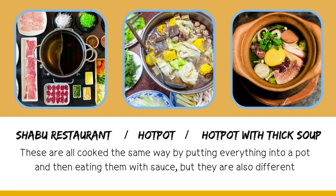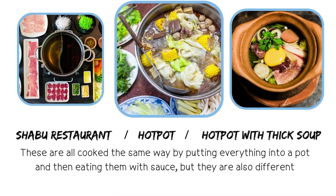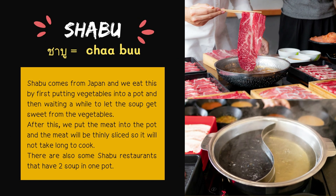The next one: Chabu restaurant, or hot pot, or hot pot with thick soup. These are all cooked the same way by putting everything into a pot and then eating them with sauce, but they are also different. Chabu comes from Japan. We eat this by first putting vegetables into a pot, waiting for the soup to get sweet from the vegetables, then putting in thinly sliced meat, which cooks quickly. Some Chabu restaurants have two soups in one pot.